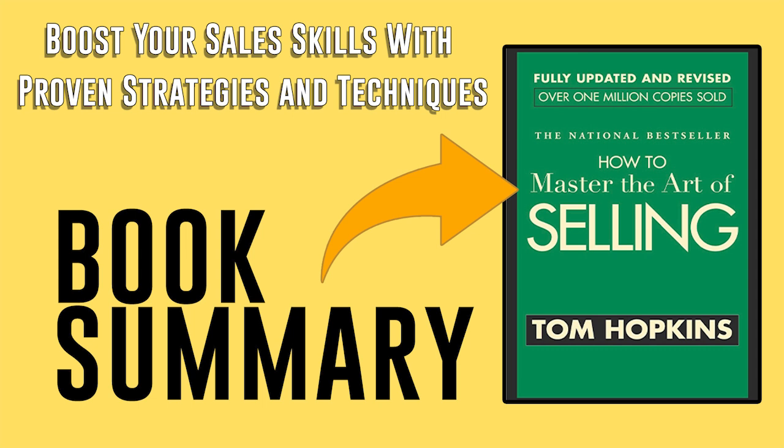You might find prospecting nerve-wracking, but passively waiting for leads is a guaranteed path to failure. By actively seeking prospects, you're already ahead of your peers. Here are five techniques you can use to generate leads and boost your business.